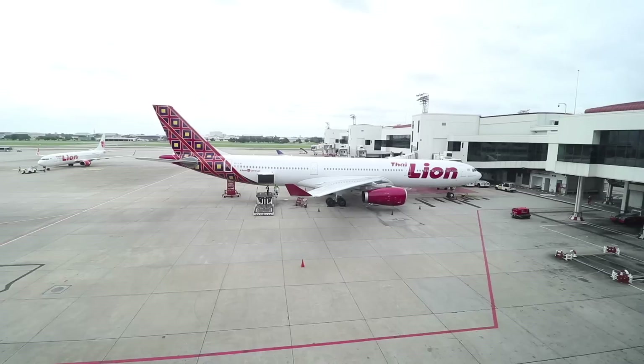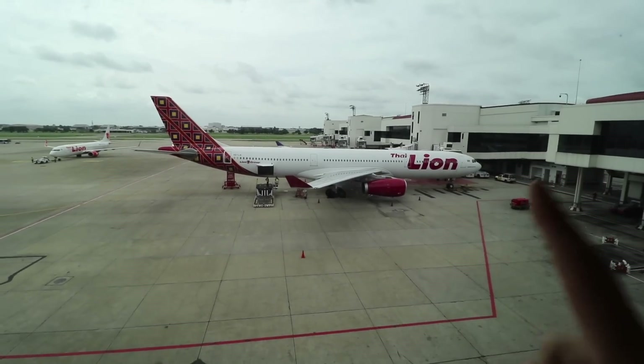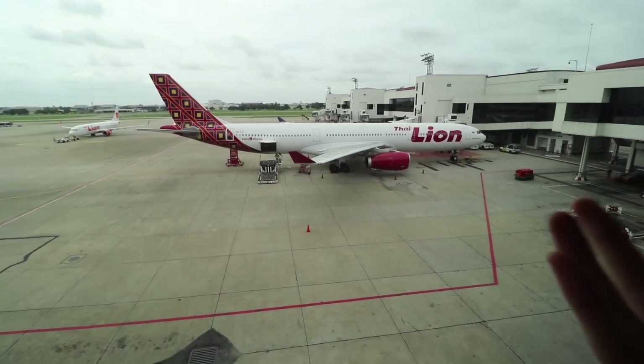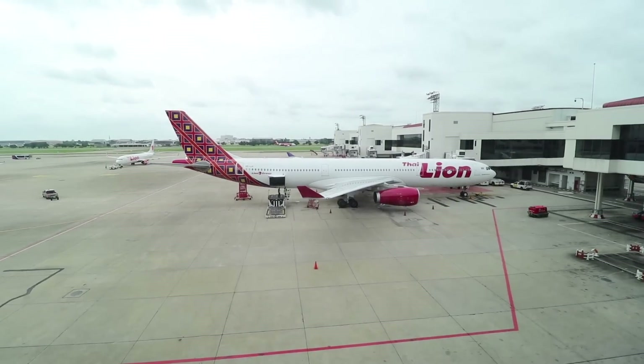I'll say one positive thing about Don Mueang Airport in Bangkok — at least they have good airport views. So this is my Thai Lion Air A330-300. So random — I didn't even know this airline existed, and even less that they had long-haul A330s with a lie-flat business class. This is what I'll be taking to Phuket for the one-and-a-half-hour flight. I paid like $72 for a lie-flat seat — talk about awesomeness.